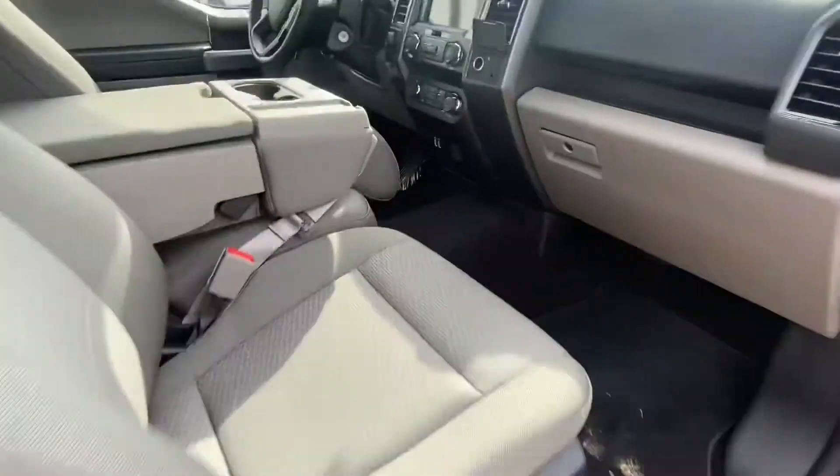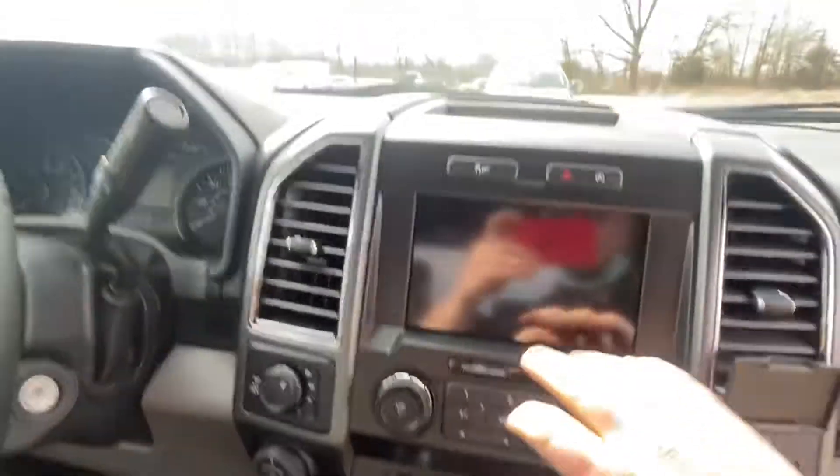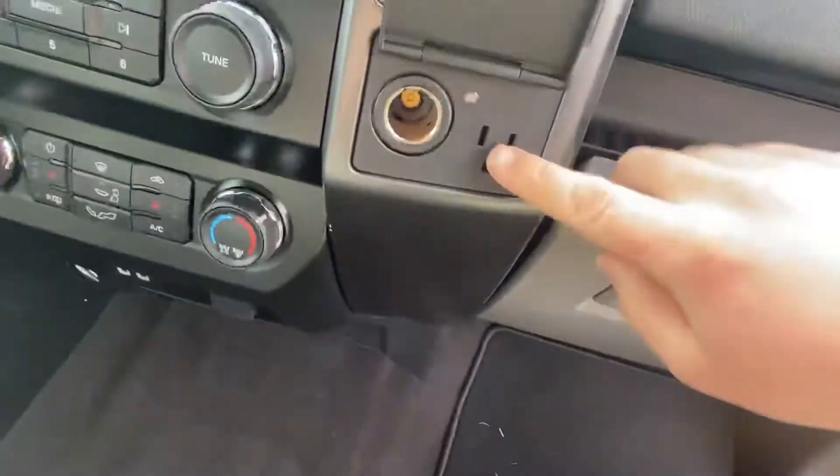Take a look at some of the interior features here. A lot of great options on this truck. As you can see, we have heated seats, the big backup touchscreen camera, the pro trailer backup assist, Bluetooth of course. I really personally like this 110 outlet.